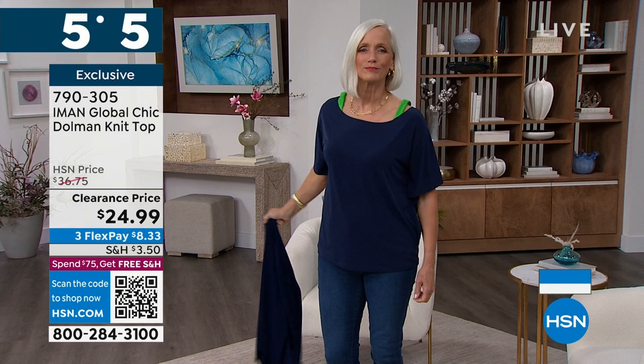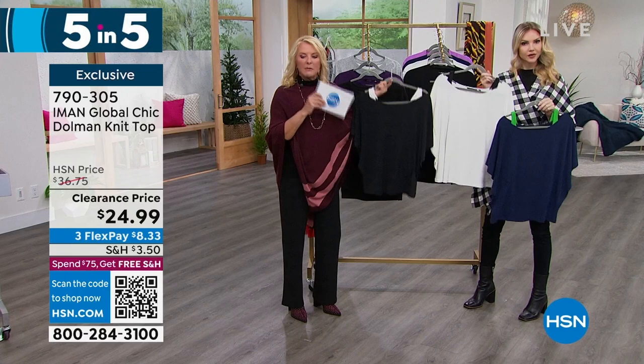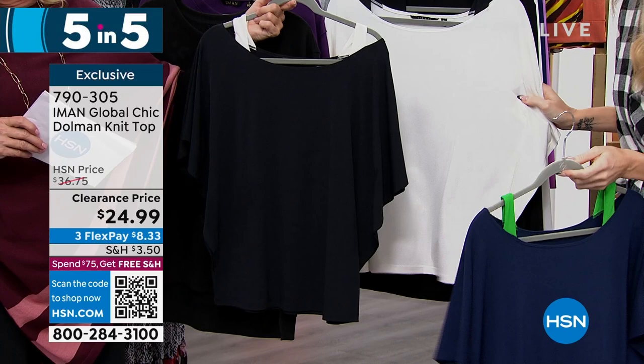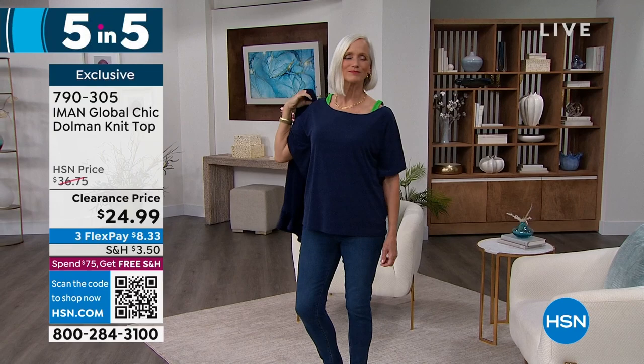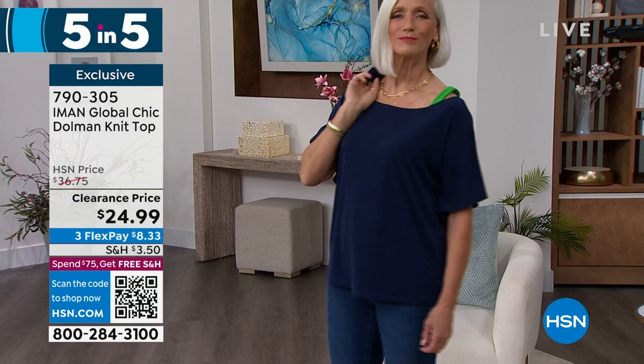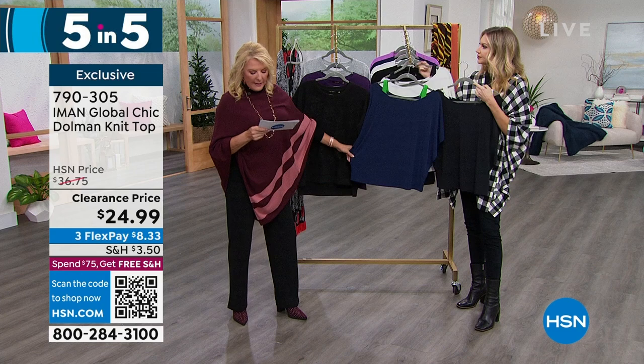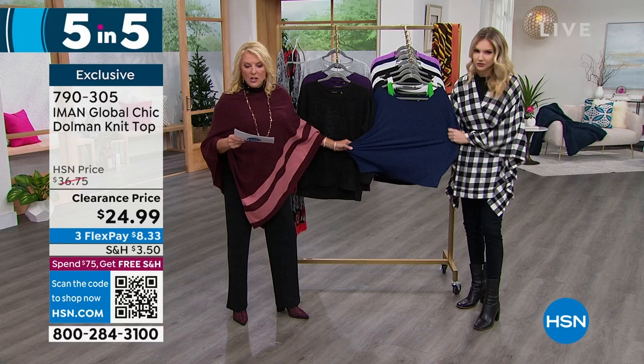Next is the Iman Global Chic dolman knit top — three color choices: navy with green accents, black with cream accent, and cream with black shoulders. Everybody loves the dolman sleeve because they're so flattering and easy to wear. You get great arm coverage. This is really cute because it looks like it's layered but it's not — it takes all the guesswork out. It's bra-friendly. We just get that little pop of green on the navy, and the contrasting on the black and cream is gorgeous. The length is 25 inches, extra small to 3X, down to $24.99. It's a poly-span so it's really stretchy and comfortable. You can layer it with the next item coming up.